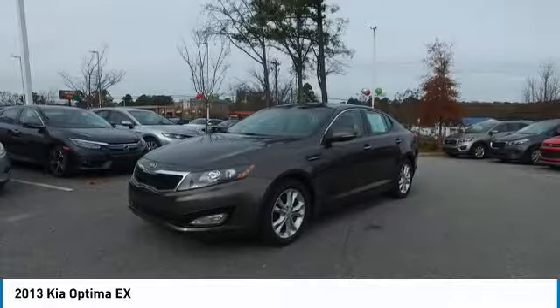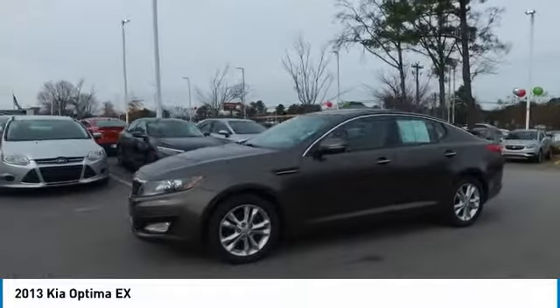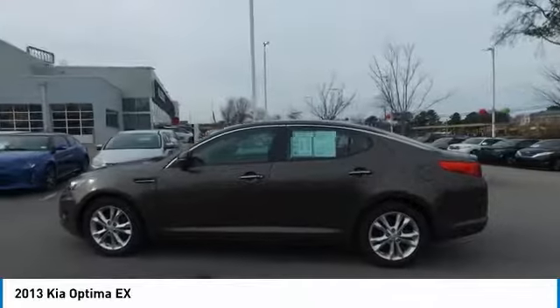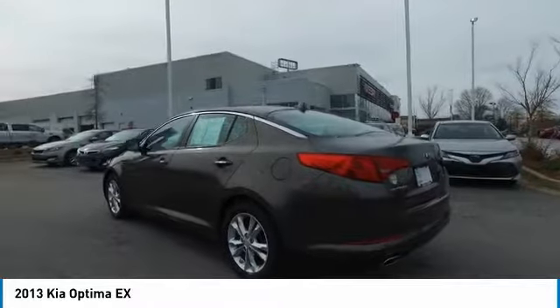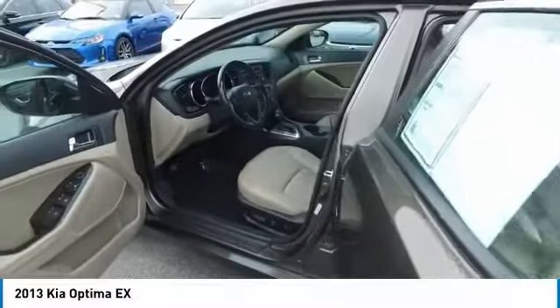We are pleased to show you the 2013 Optima. The all-new Kia Optima offers a new level of style and performance features from Kia. The Optima also features engine management systems like direct injection and turbocharging, which enhance performance without sacrificing fuel efficiency. Its smooth-flowing lines speak of grace and style and offer a strong hint of European luxury.